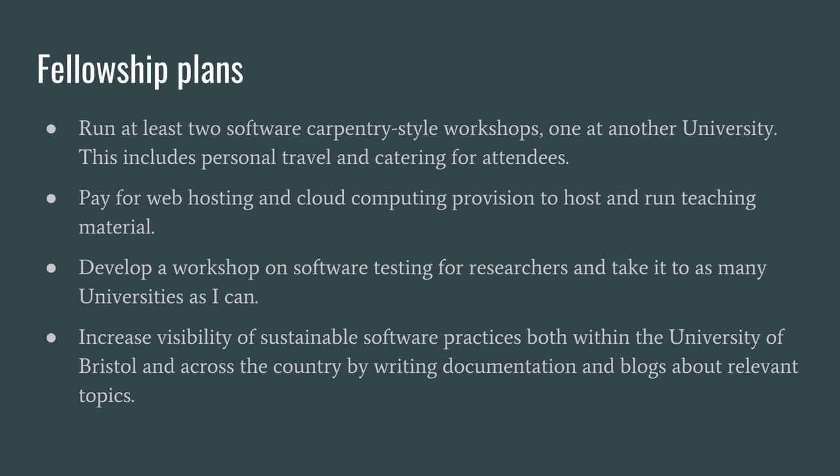This would include personal travel and catering for any attendees of local workshops. On top of this I want to acquire some web hosting and cloud computing provision to host training materials and virtual machines that attendees could run the courses on, since often there will be slightly more complicated requirements for the material I'll be teaching, and not needing attendees' laptops to be set up in a particular way can make the whole process much simpler.